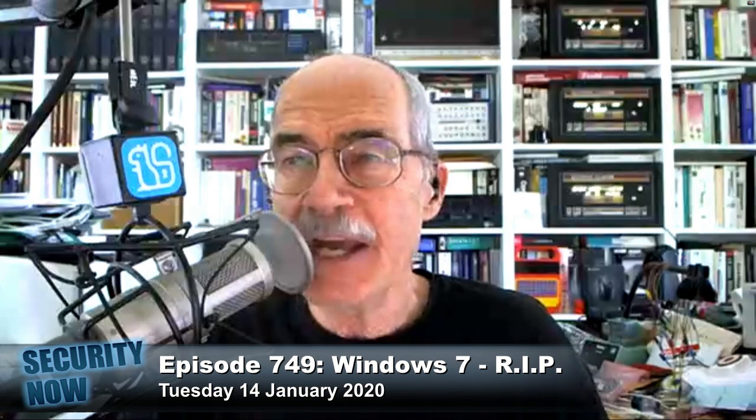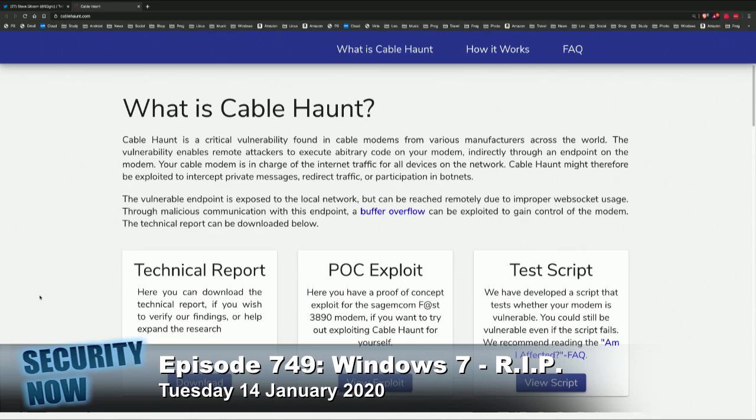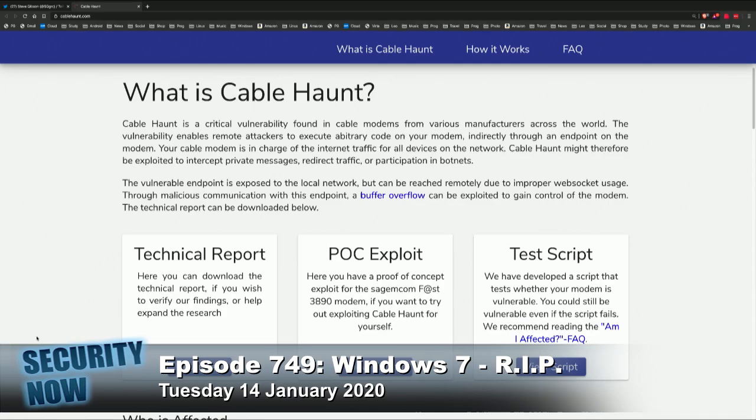The website is CableHaunt, C-A-B-L-E-H-A-U-N-T dot com. I have that link and a link to their full PDF report in the show notes. Let me explain what new horror we have here and what it means.